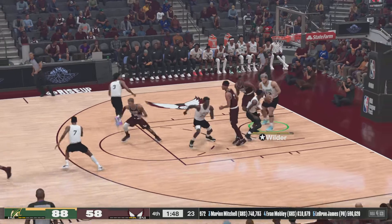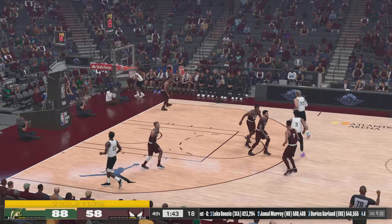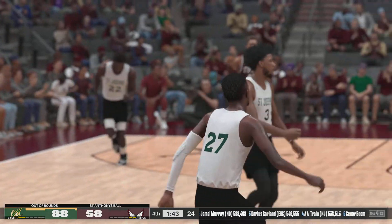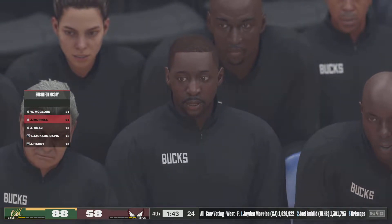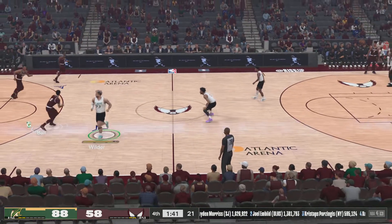We just can't buy a free throw, and you can tell it's getting to them. Out of bounds — New York takes possession. That's just a risky play to make, a heave like that. Not worth it.